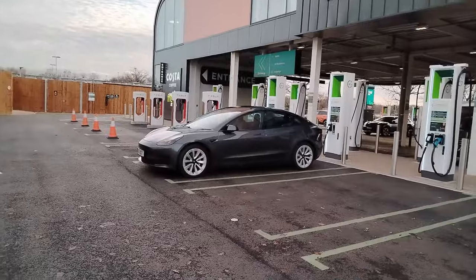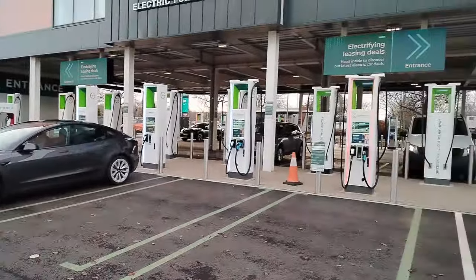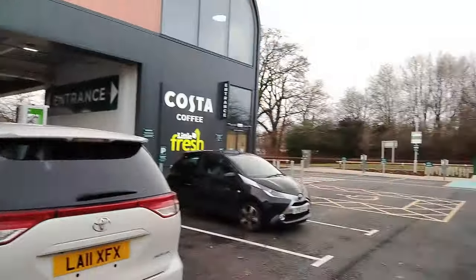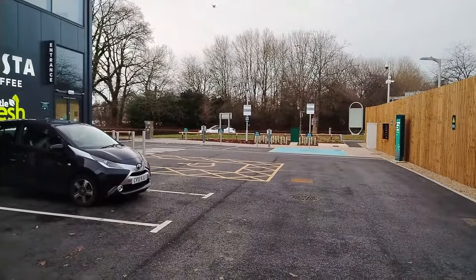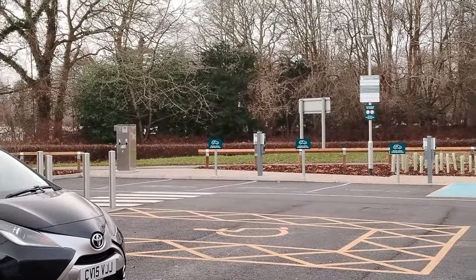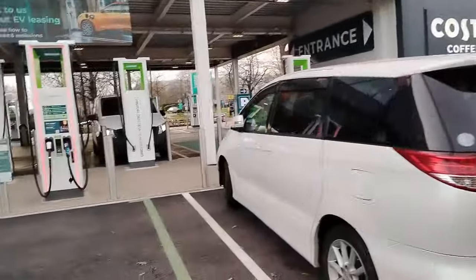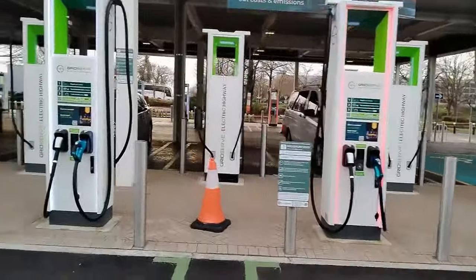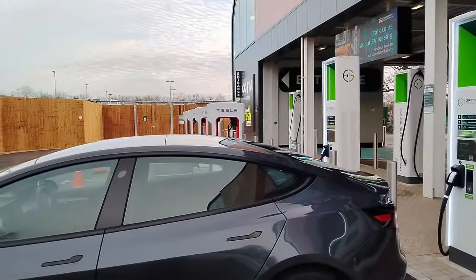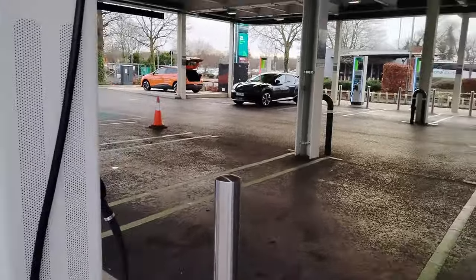So I'm going to turn the camera around. There's my Tesla — you can see we've got some Tesla chargers, and then we've got all the new GridServe chargers over here. A couple of slow pods over there — 22 kilowatt chargers for Zoes and the like. And then we've got lots of chargers as you can see, 300 kilowatt chargers.